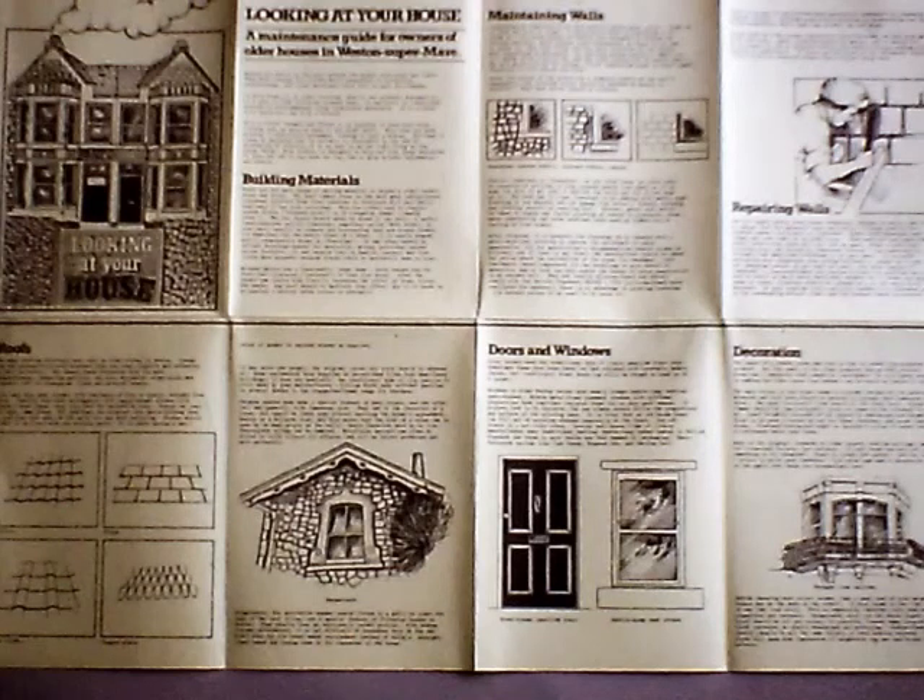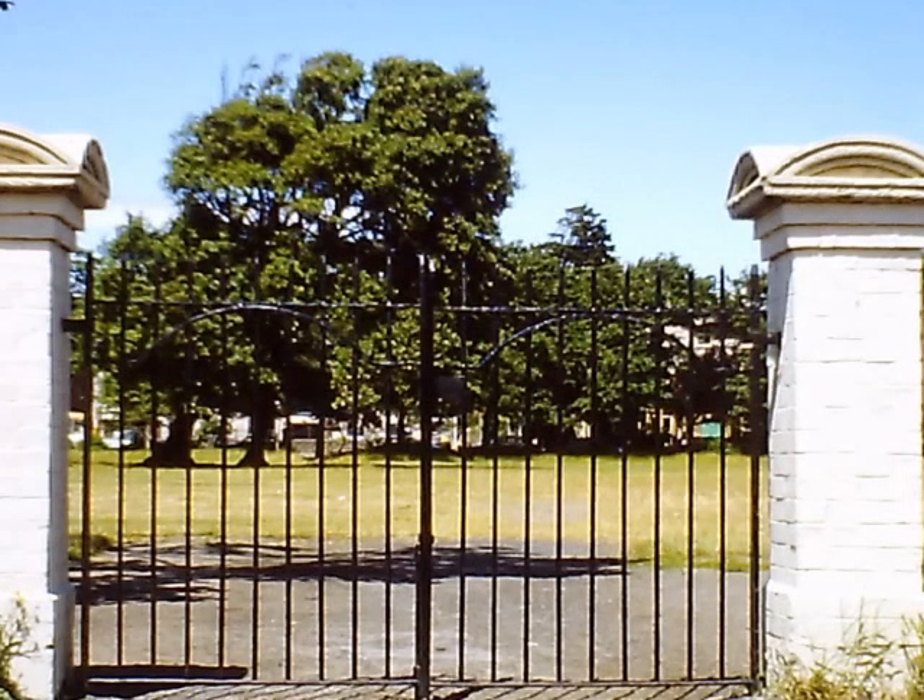The Society felt that, as well as publications, it ought to do something practical by way of example. The first practical project was the repair of the railings and gate pillars, together with tree planting at Ellenborough Park West. The project was a success and attracted new members who lived in the area.